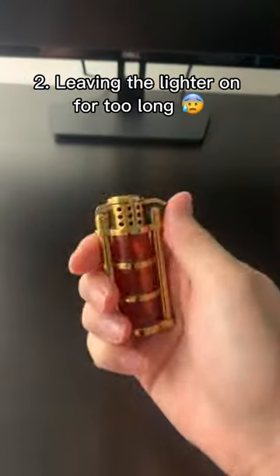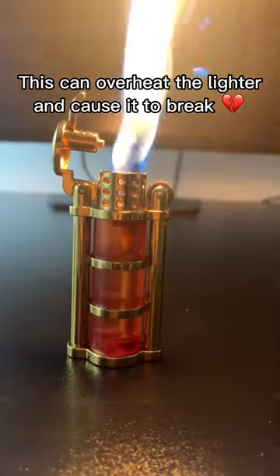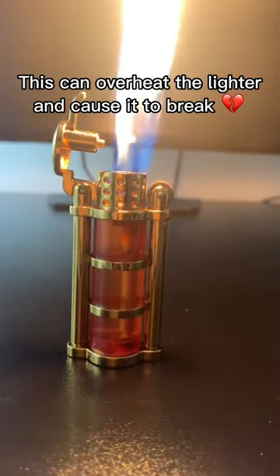2. Leaving the lighter on for too long. This can overheat the lighter and cause it to break.